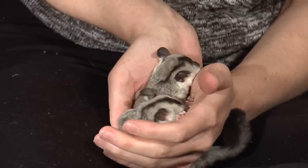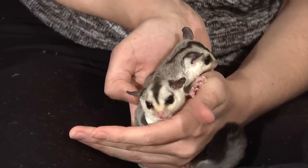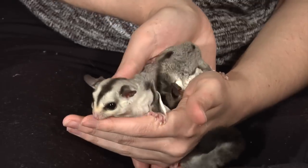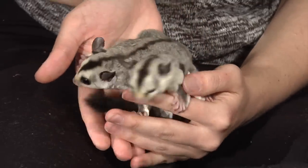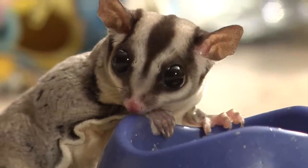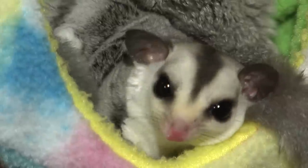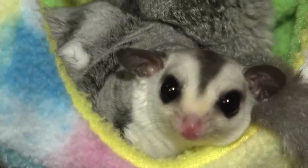It's best to keep gliders in pairs. It's not recommended to keep them alone because they do get depressed and will self-mutilate — they'll over-groom, end up with bald spots, and even eat at their tails. Once they are bonded to another glider, you don't want to separate them either, as that will provoke more depression and self-mutilation.